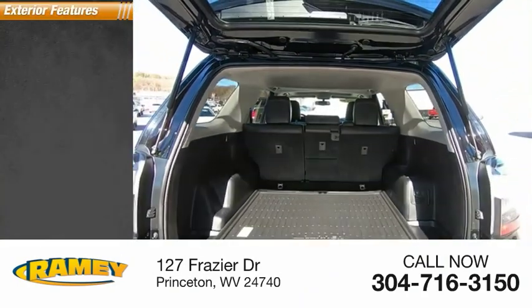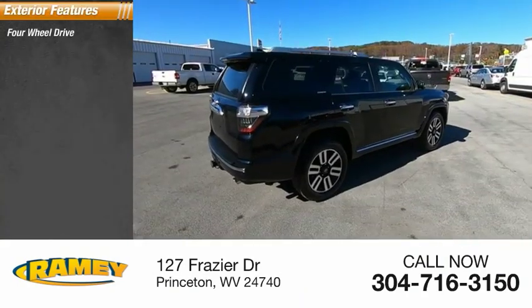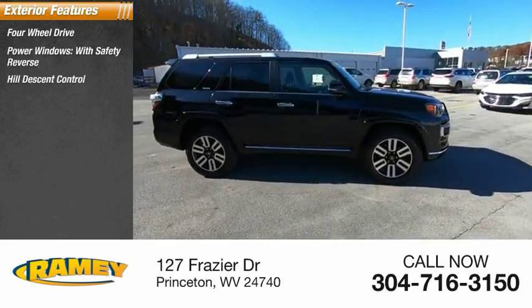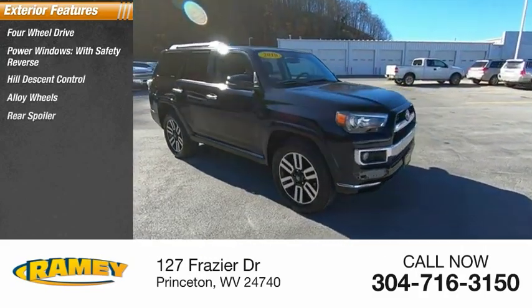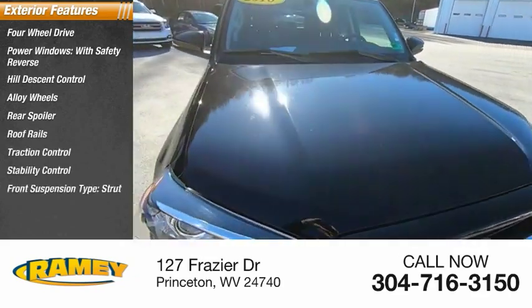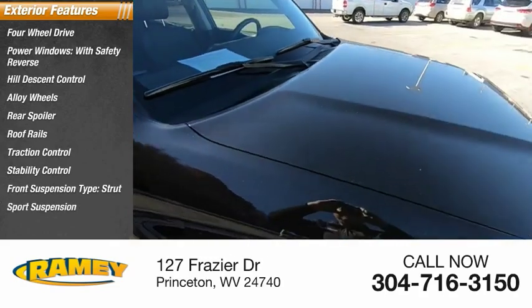Here are some of this vehicle's great options: four-wheel drive, power windows with safety reverse, hill descent control, alloy wheels, rear spoiler, roof rails, traction control, stability control, front suspension type strut, sport suspension.